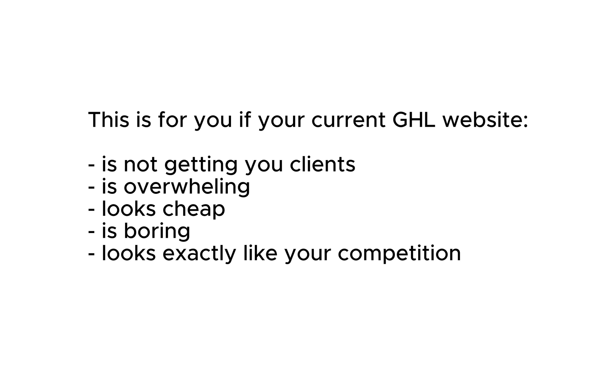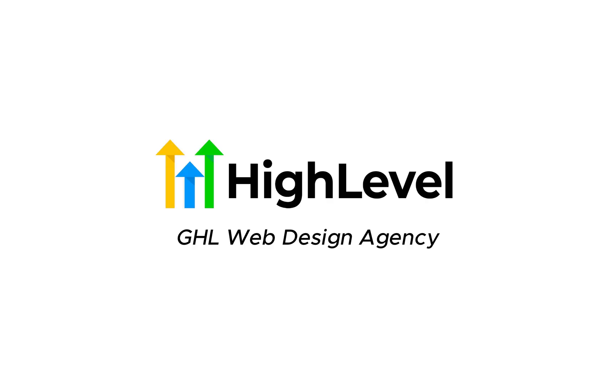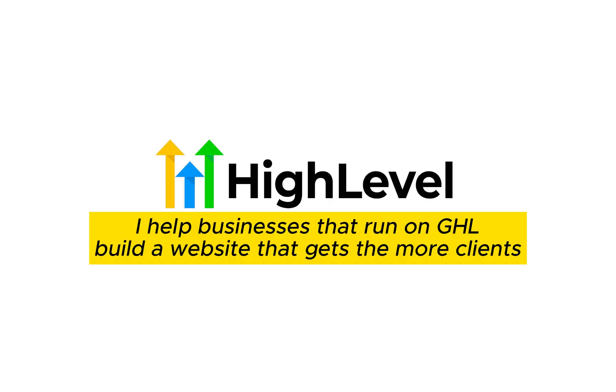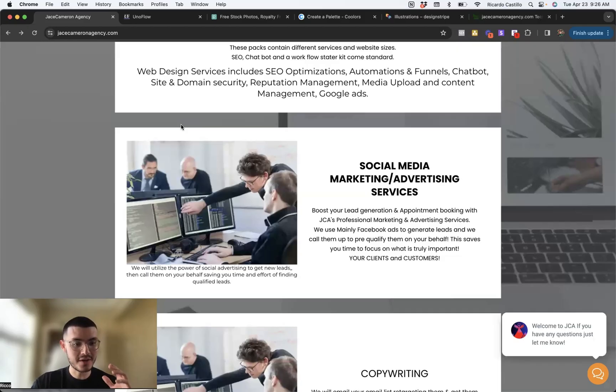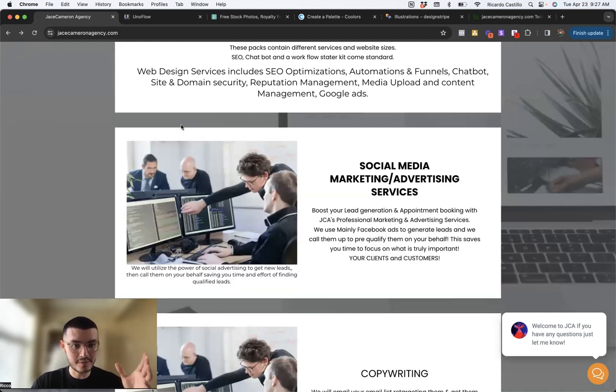Maybe you're overwhelmed. You don't know why your websites look boring. If you're new, my name is Rico and I run a Go High Level website agency. I help businesses that run on High Level get better websites that get them more clients. So if you're a business owner that uses High Level but you don't have time to build a new website — you're focused on selling or operations — I would like to learn more about your business and see how I can help. With that, let's start reviewing this website.